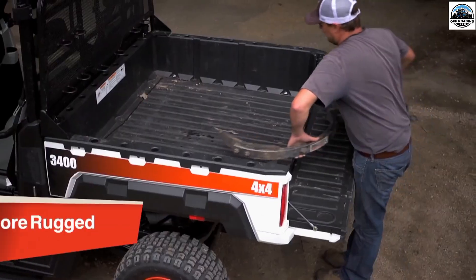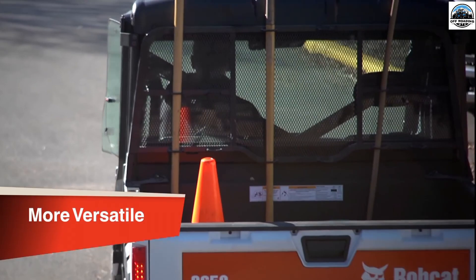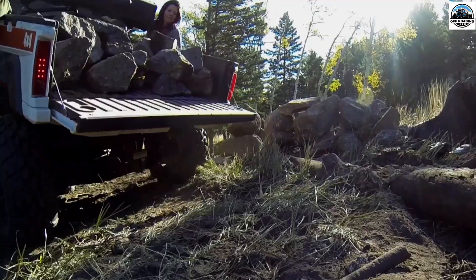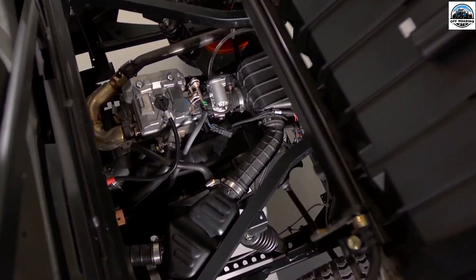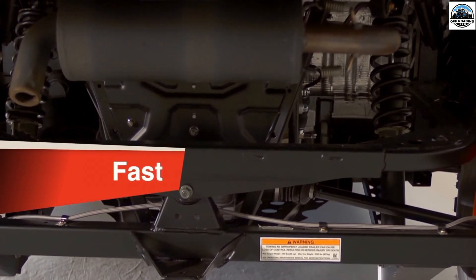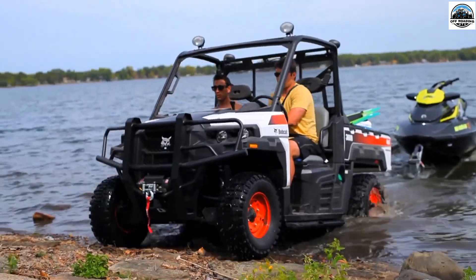Purchasing a used UTV is not an easy task, but we have got you covered. We have made a creative checklist with pointers to consider before choosing a used UTV. First is history of use, second is frame, third is oil, and last is test drive.